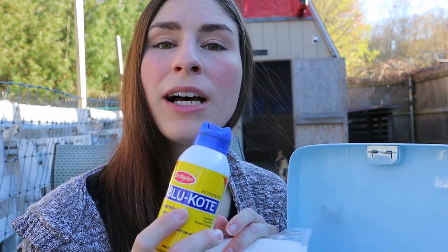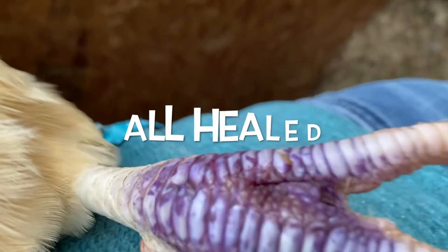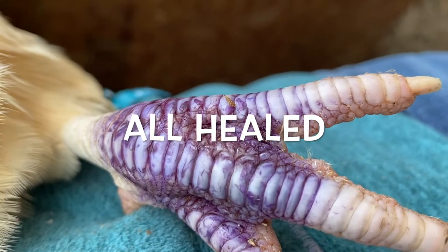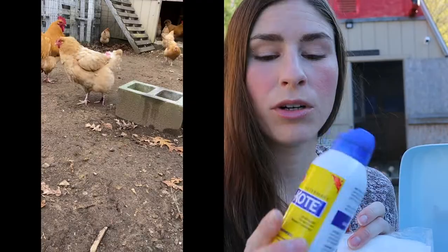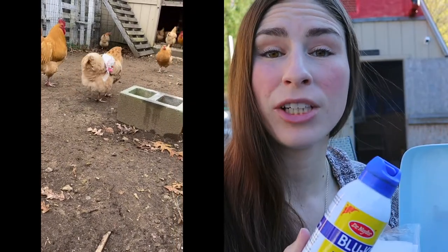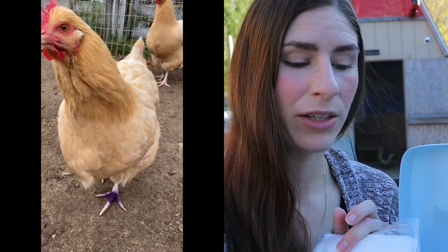When they first have this applied, they are separated from the flock, but once they return to the flock they still have this blue coat on there and it doesn't seem to phase the other chickens. This is my go-to. There are other options if you're more comfortable with something labeled specifically for chickens, but this is my one and only tried-and-true that I use.